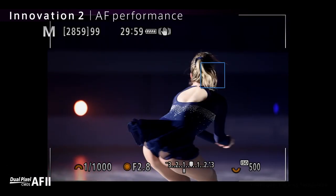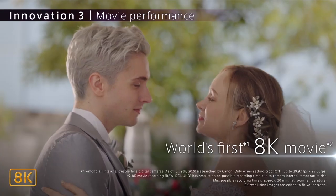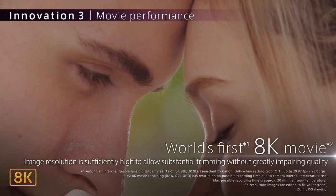So users can take advantage of the sports-friendly shooting and, of course, the 8K video recording.